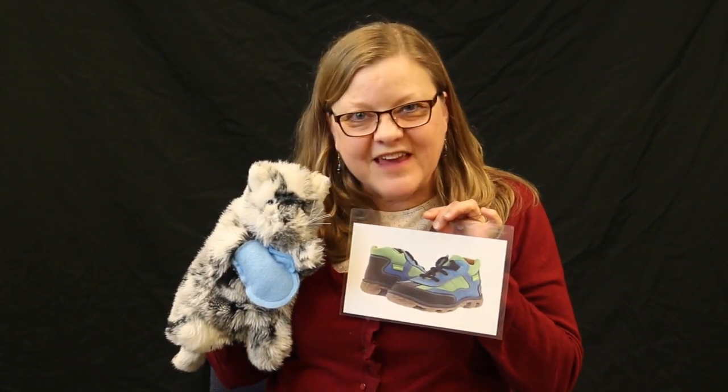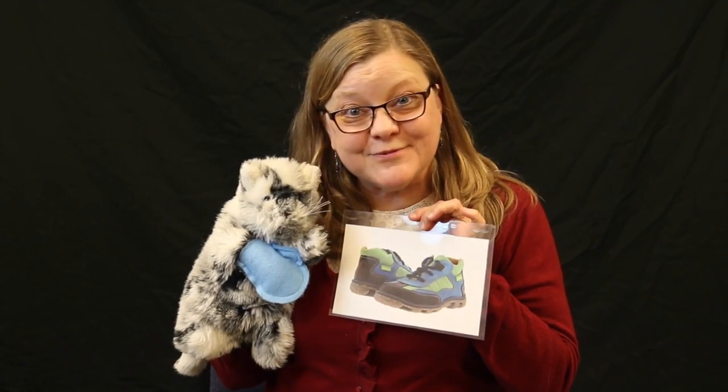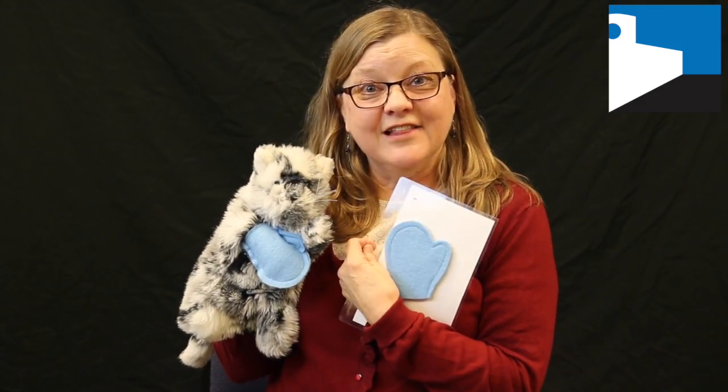Well, I found a mitten just right for a kitten by my favorite shoe. And alas, my mitten is just the right mitten. It's the color blue. So thank you!